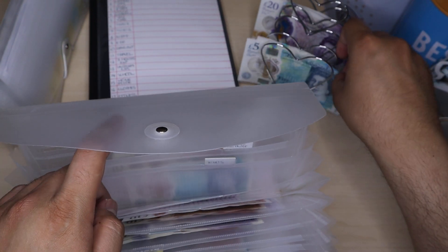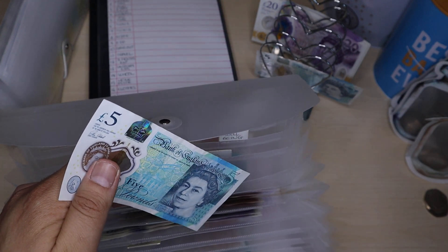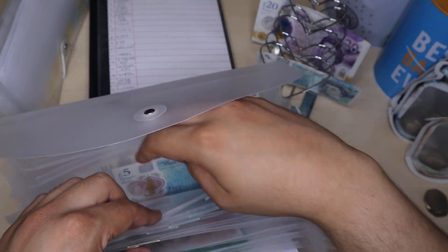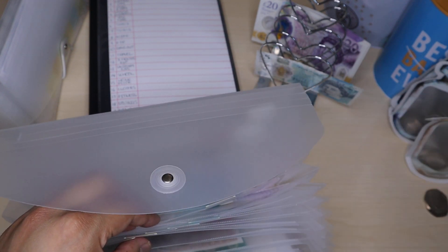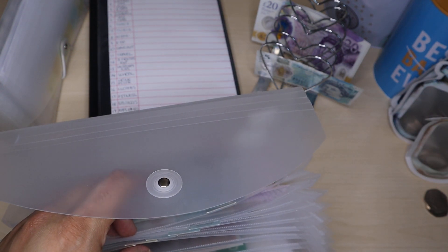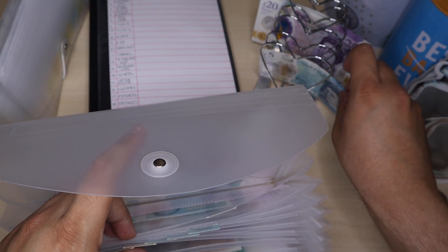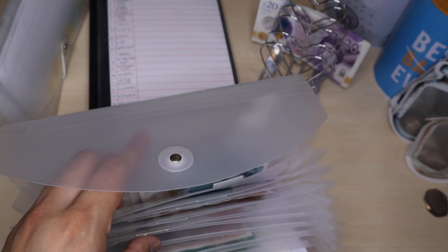Next one I'm going to stuff is haircut. There's currently £1 in there — I'm just going to add £5 into there, so that's £6 in haircut. Next one I'm going to stuff is kids, which is empty, so I'm going to add £5 into there.